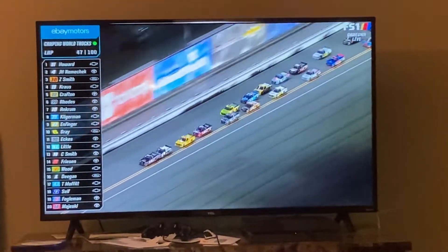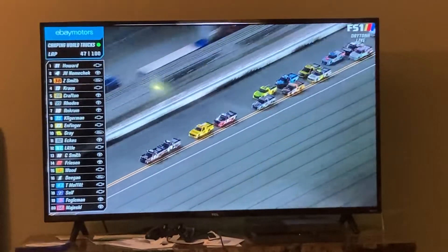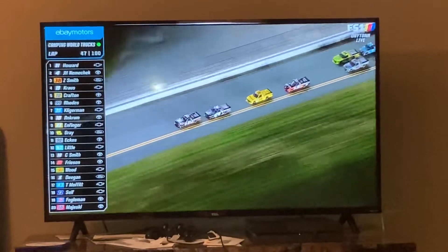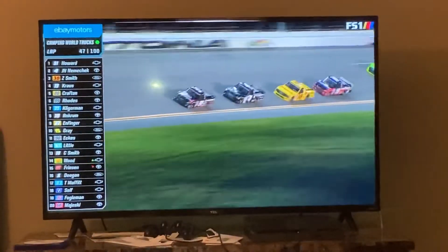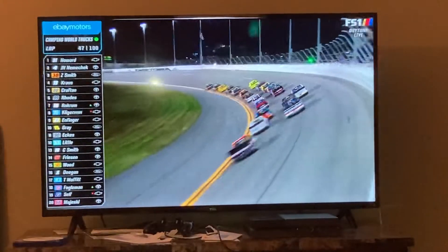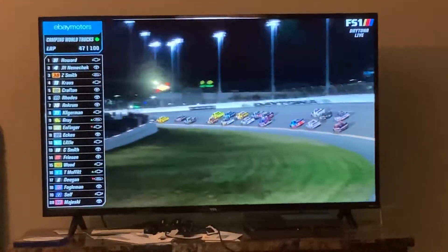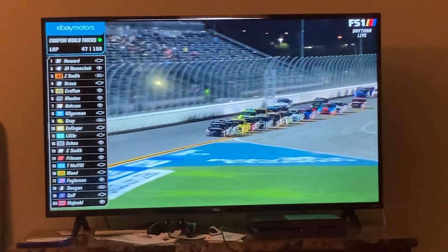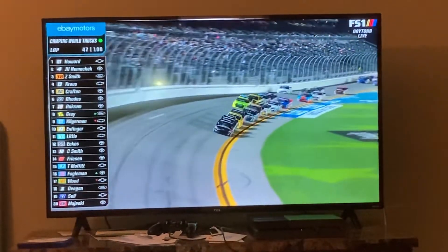Colby Howard out front leading the way with John Hunter Nemechek right on his bumper, Zane Smith there in third, and Derek Krause fourth. You mentioned that they can't lock bumpers — they can't do the tandem drafting. It's still a judgment call on NASCAR's side of it, but when the leader drags the brake on the guy behind him, that initiates it. If you do it too long, that's when they're going to make a call.